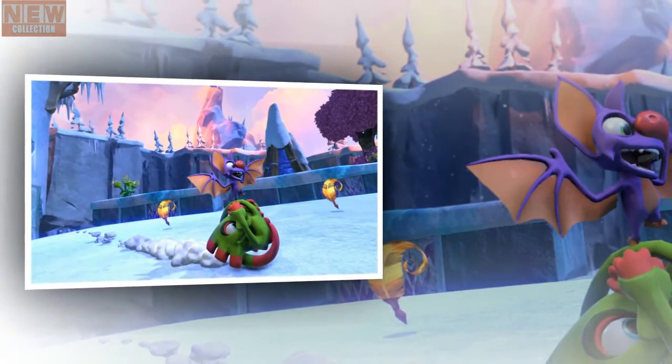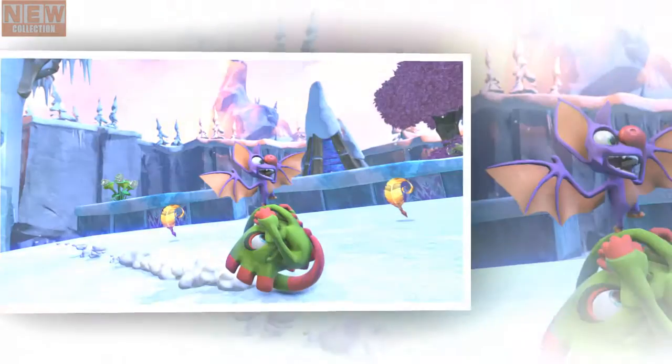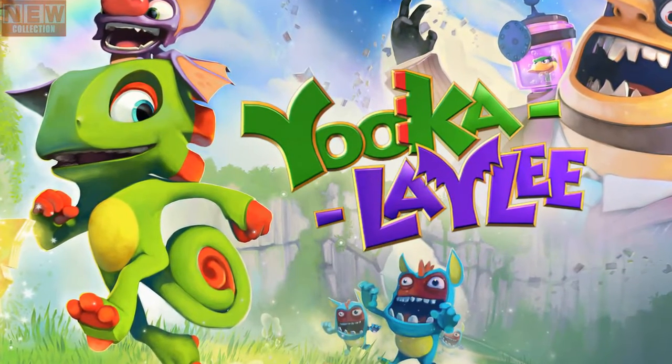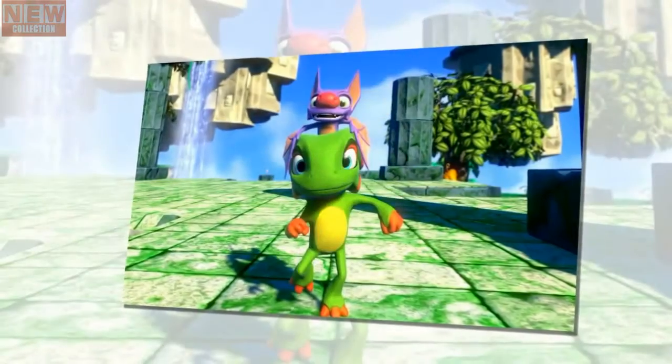Hopefully the wait was worth it. According to Playtonic, the extra time has given them the space they needed to make all of the necessary improvements and optimizations. Available to pre-order from the Nintendo eShop from December 7th, Yooka-Laylee for Nintendo Switch features a shed load of polish and updates, the official update states.